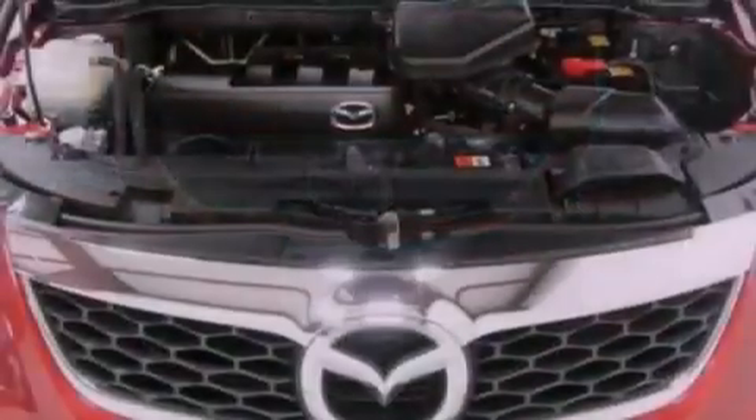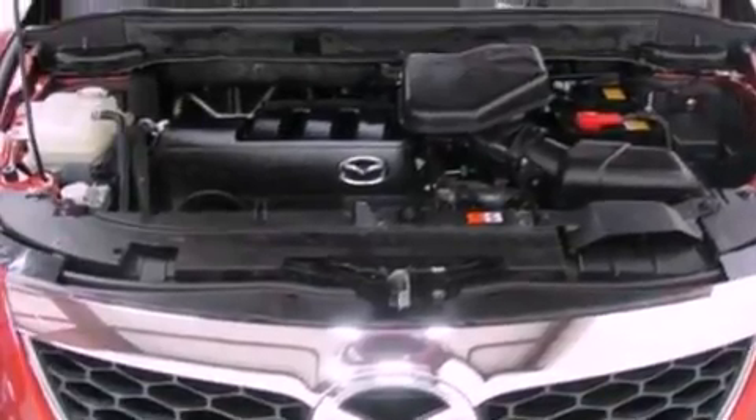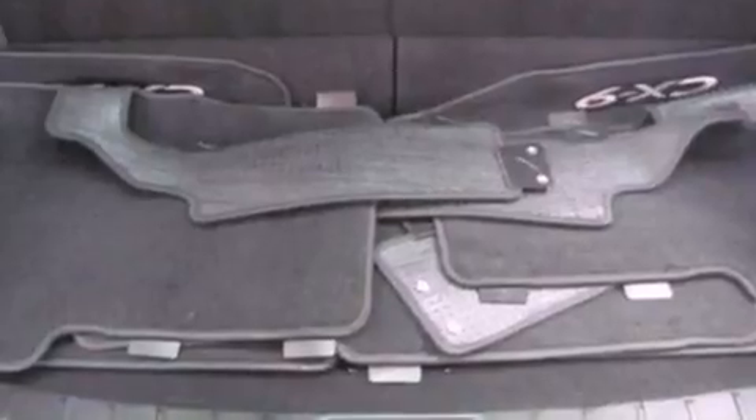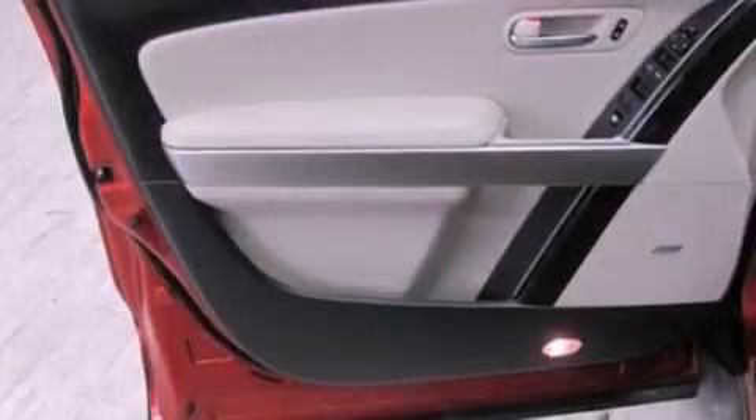The following features are also included: a low-tire pressure indicator, memory settings for the seat's positions so you can recall your favorite alignment with the push of one button, cruise control, leather seats, a four-wheel independent suspension, and a rear spoiler.